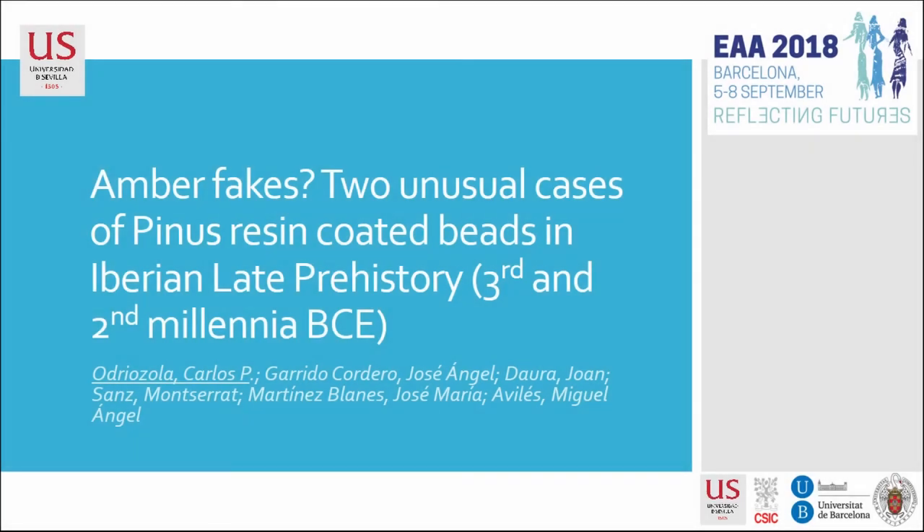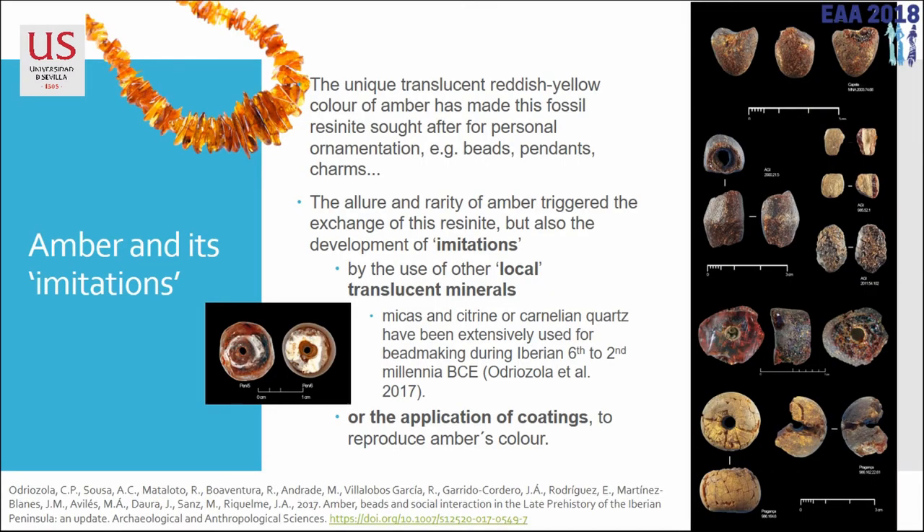Good evening. I'm going to talk about amber fakes, or what we think are amber fake beads. The presentation covers two unusual cases, but actually last week we found a third one. So we're going to talk about three cases of coated beads that resemble amber.